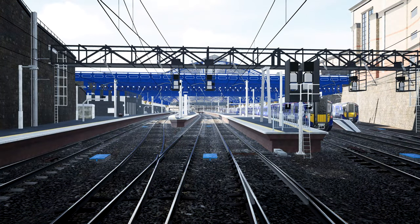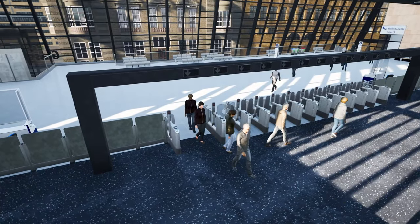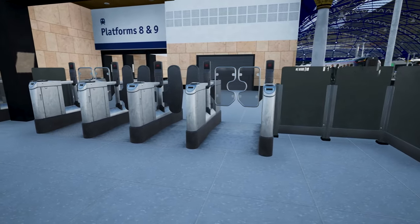many new assets were created, such as new double-headed lampposts, information pillars, LED barrier exits, ornate pillars, and new ticket barriers with disabled access, to name a few.